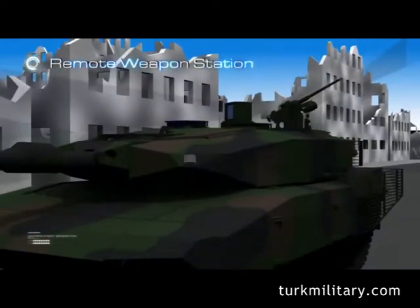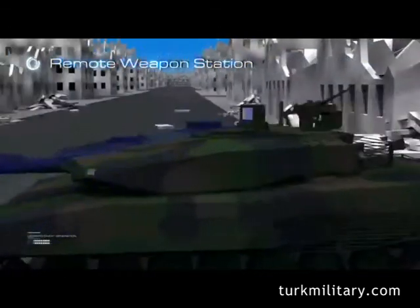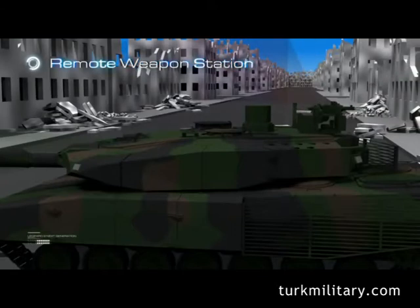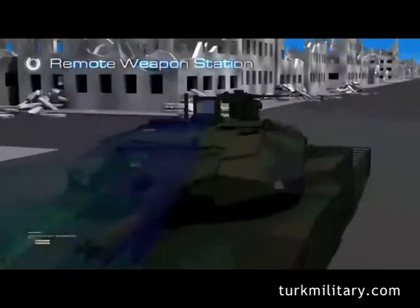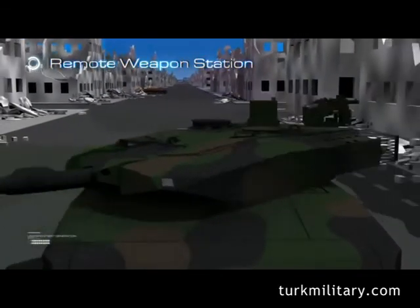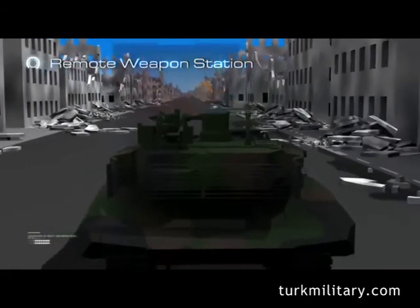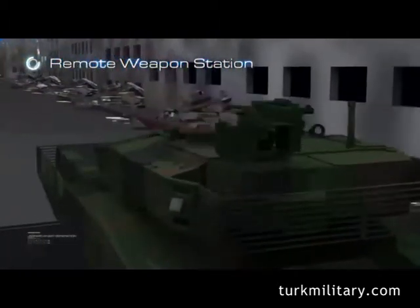Aselsan's indigenous Remote Weapon Station works fully integrated with the fire control system. The commander can take over control of the RWS using his own control and display unit. All user interfaces are accomplished by the fire control system, providing the commander with easy usage and reduced complexity. The commander can control the RWS via either the commander's periscope or the Remote Weapon Station's own optics.